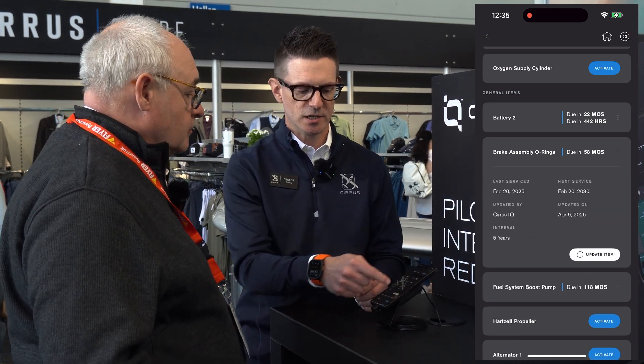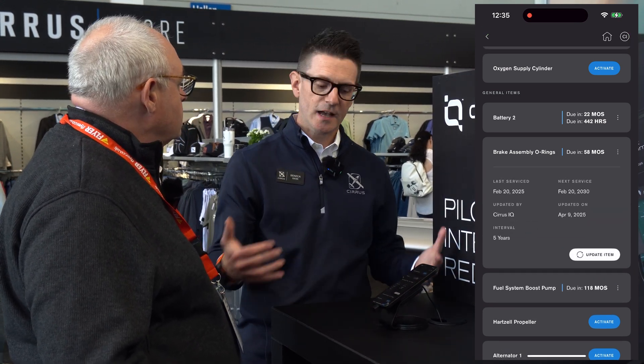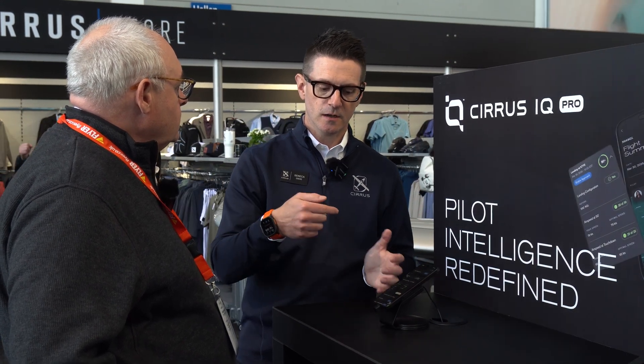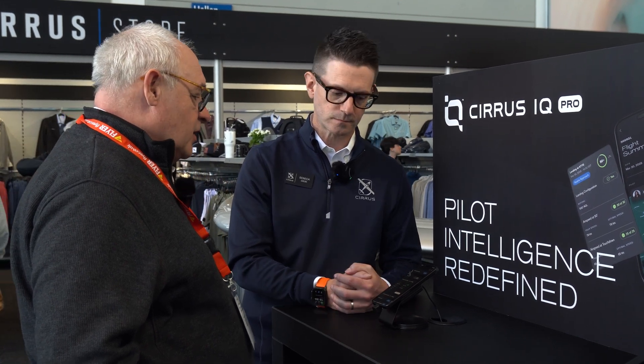At the moment, an owner is required to update each individual card. But as we continue building on this work, we're going to connect our authorized service network into the IQ ecosystem and allow our service centers to update this on behalf of our customers. I was going to say, there must be at some point a kind of working with service centers over all this information.